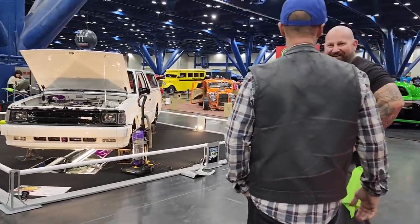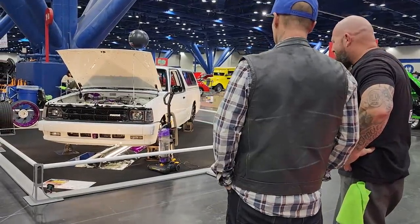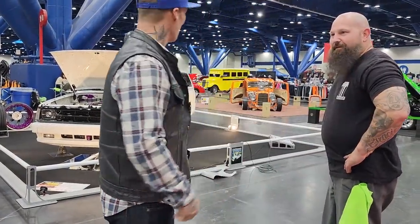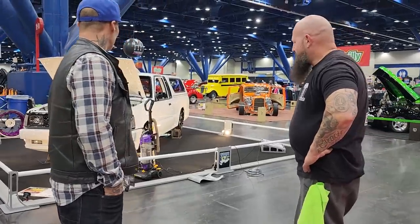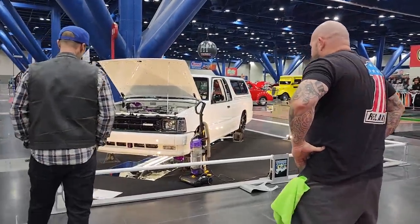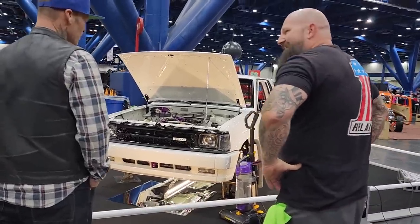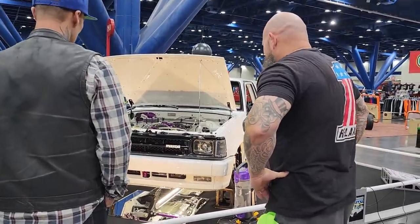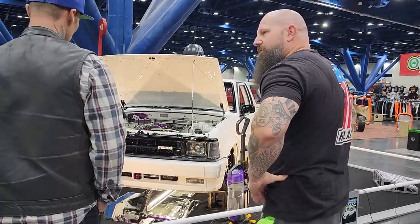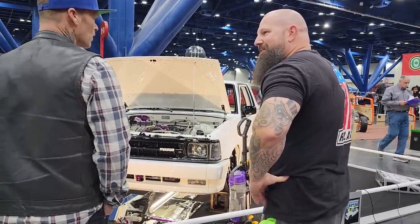It doesn't have to be a Ford or a Chevy or a Dodge — it can be a Mazda. Well done. Lots of work there, man. Did you do the work? Yes, sir. I do all the bead rolling. I design all the CAD drawings, laser cutting, all the display, everything. You must be the guru on the Mazda truck. My shop is Big Black Fabrication, out of North Carolina.